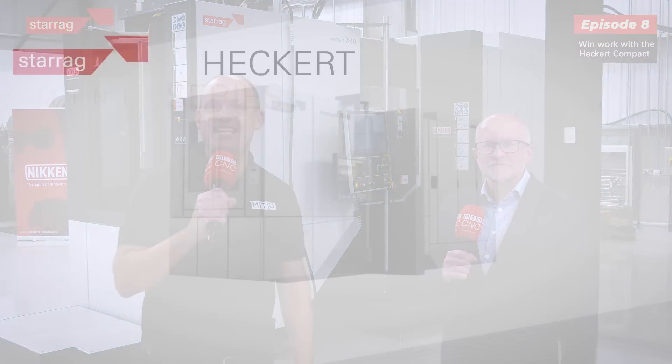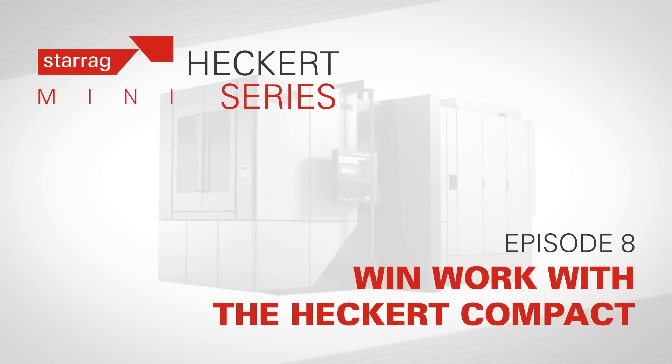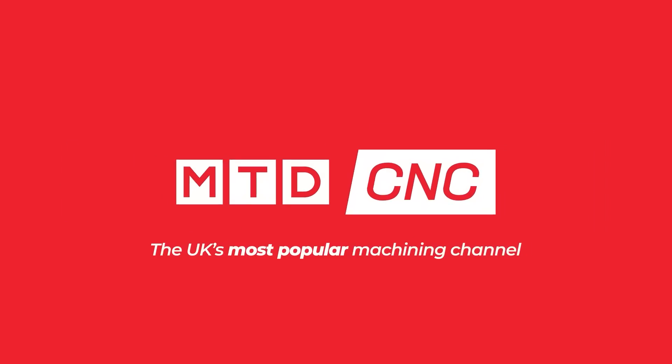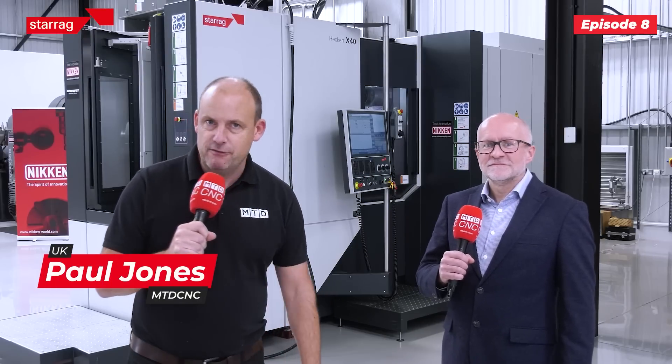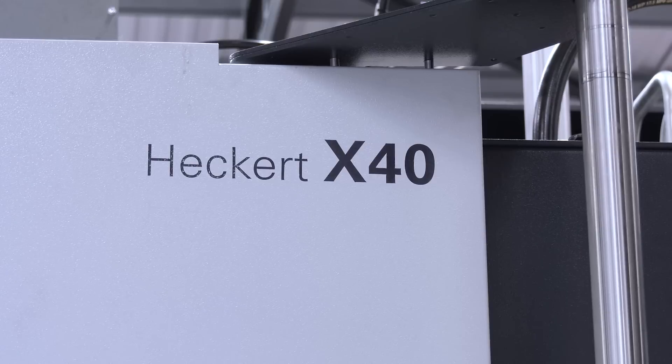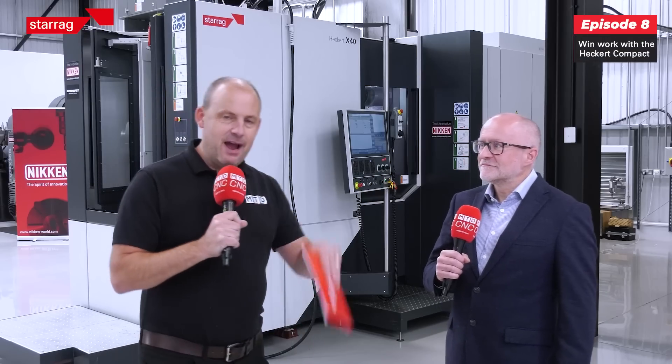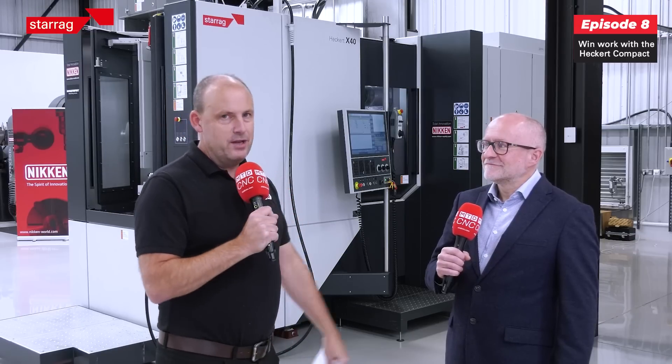This machine behind me is the Hecate Compact Range. We're about to tell you how this machine will win you work. If you've been following our channel, you'll know we've been doing a series of videos on the Hecate Compact Range of machines. I'm here with Lee Scott, and today's episode is about how this machine will win you more work.